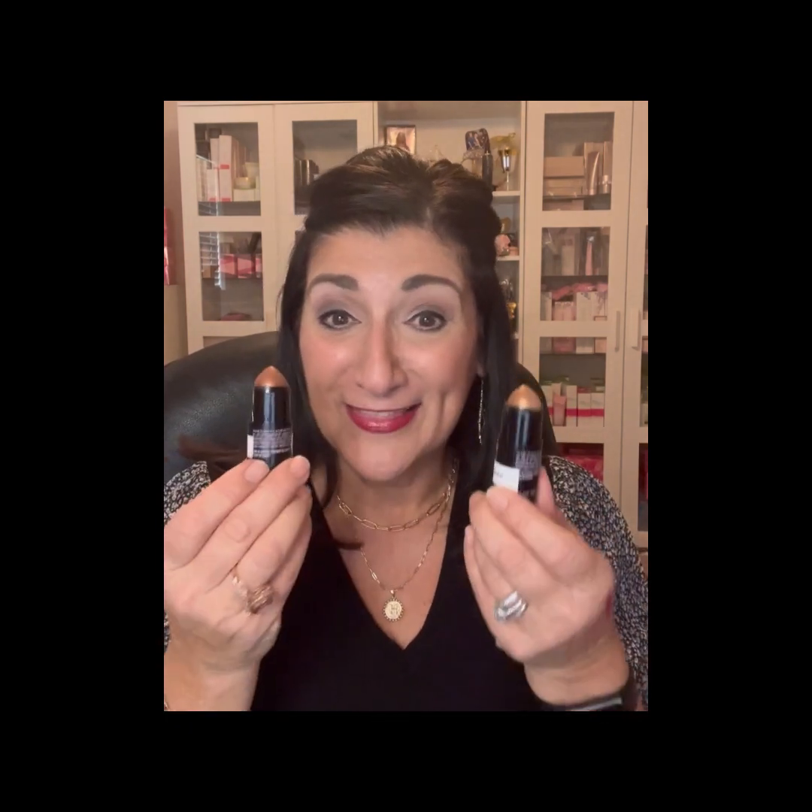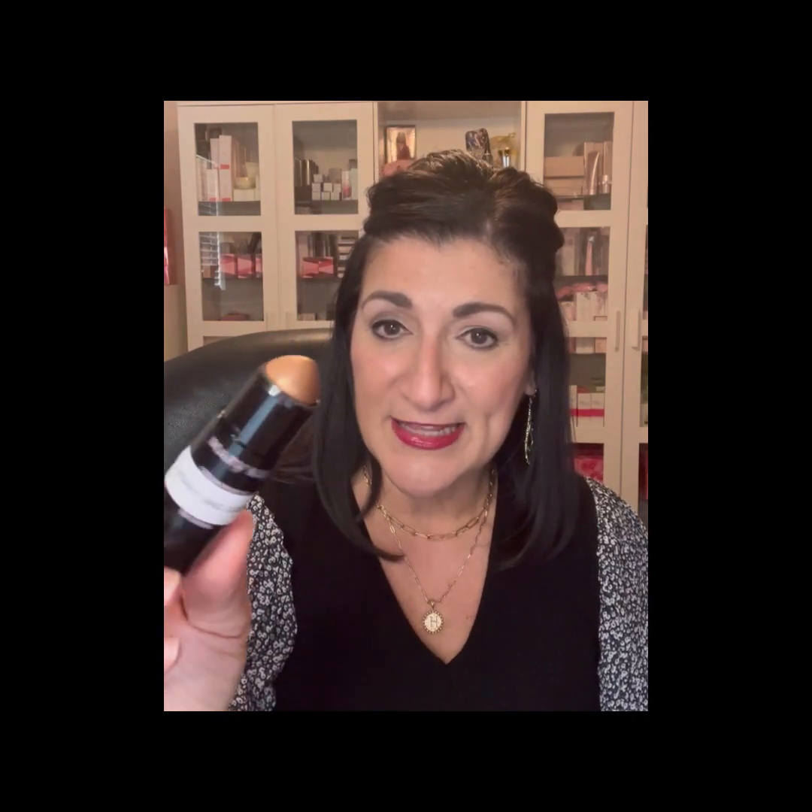The next thing I want to show you is three creams — two bronzers and one highlighting stick. I love these because they're cream, they're easy to blend, and they're multi-use products. The first one's called Bronze and Shimmer, and as you can see it's shimmer on one side and flat on the other. This one's called Honey and Luster — same thing, just a light and a dark version. You can use these on your eyes, as a bronzer for a sun-kissed look, or as a contour to give you a jawline and help slim your face down.